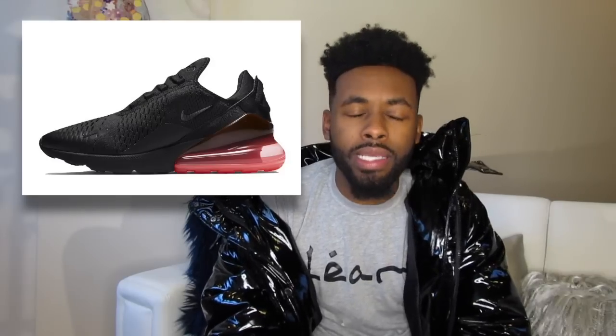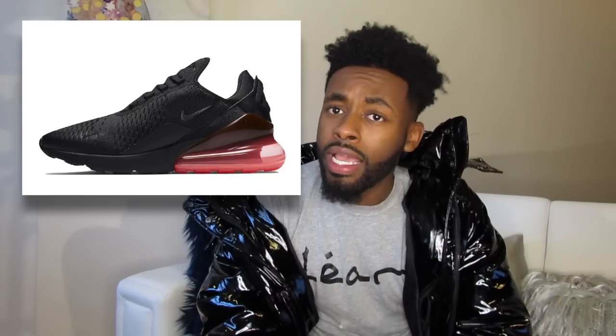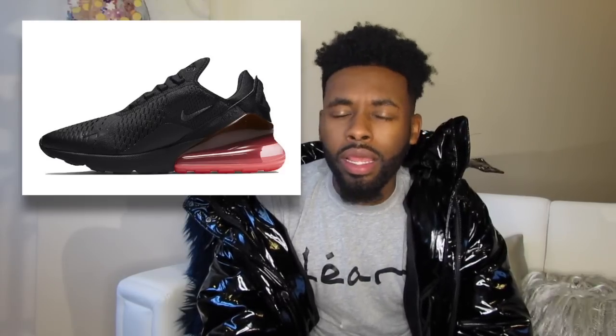Then we have a shoe I'm not too fond of — the Nike Air Max Hot Punch. Yeah, you heard it here first, Hot Punch. I don't know what that is, but these shoes also drop February 2nd. They're black and red, and I'm not too fond of them.